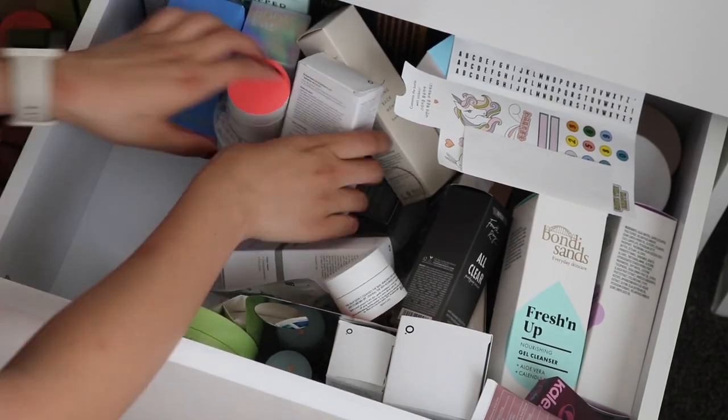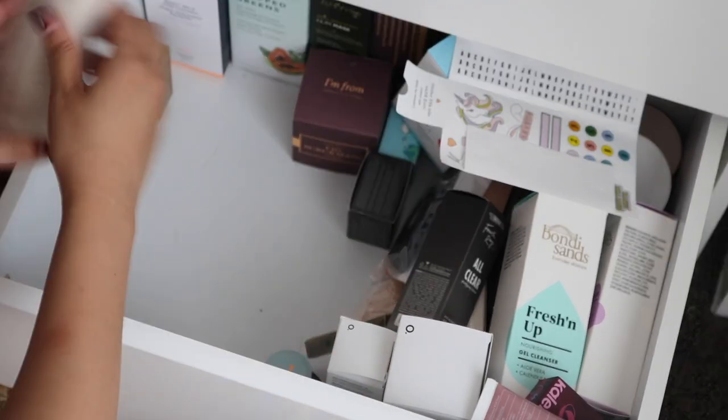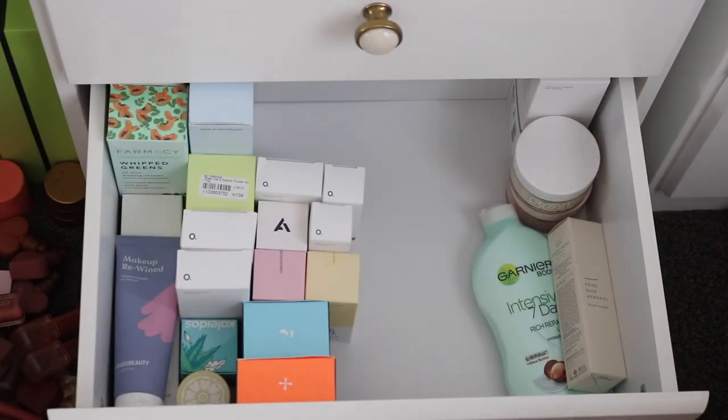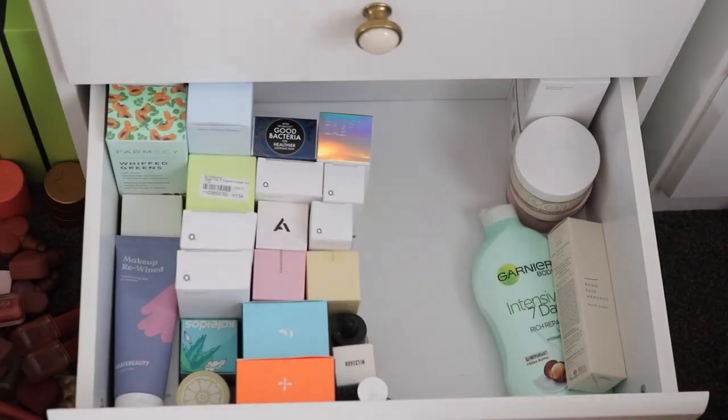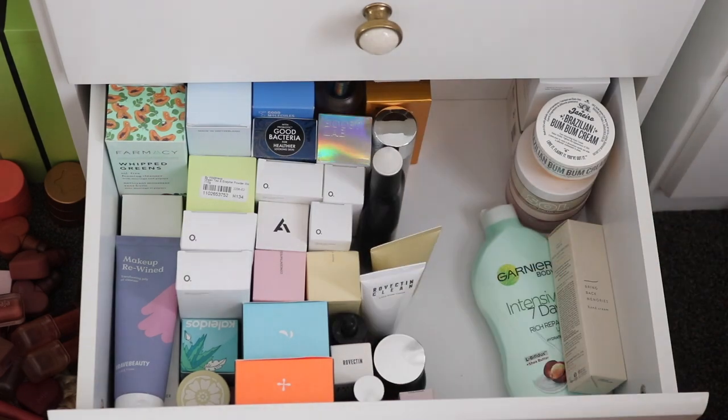The last bottom drawer is all of my skincare. I have a lot of skincare backups. I do give away a lot to my niece and nephew — when they come over I'm like, you need a cleanser? I got it. You need a serum? I got you. I did pass on a lot and I'm just keeping the ones I really want to try and some of my favorites. Organized — we love it.